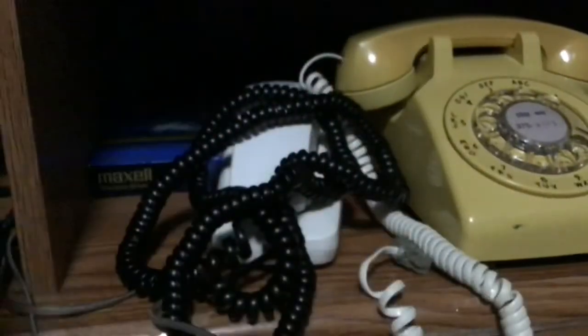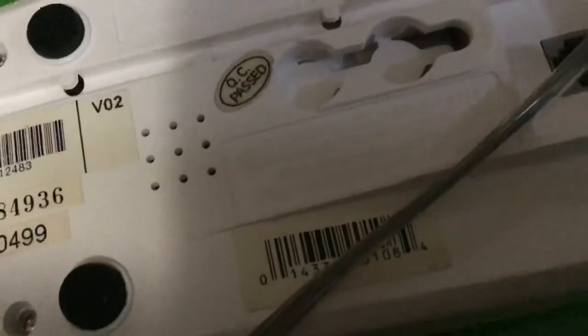Over here is where the corded phones are. It comes into this splitter right here. This one is a Southwestern Bell Freedom Phone — I don't know the model number necessarily, but one of those numbers, maybe.